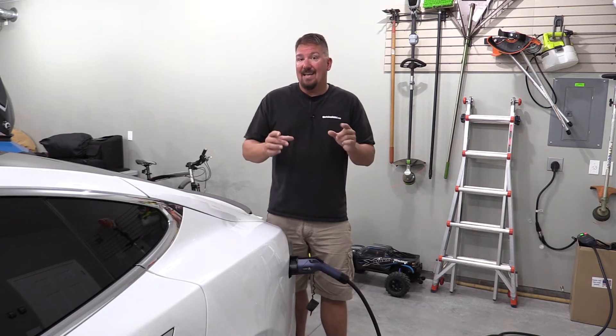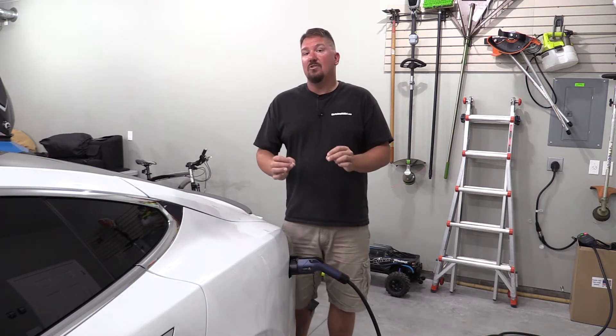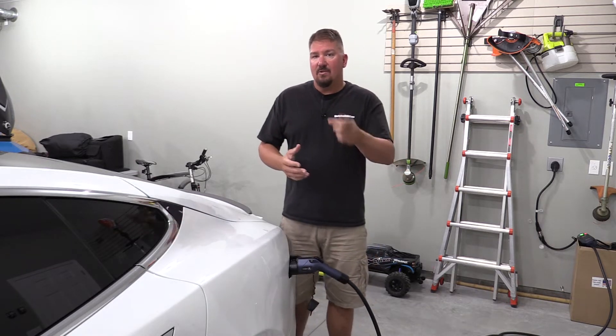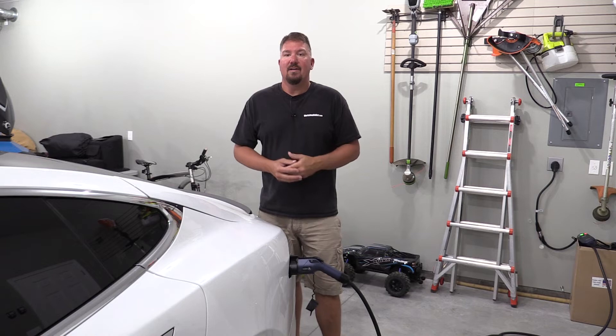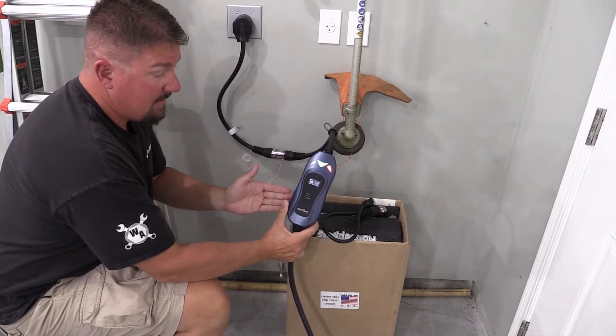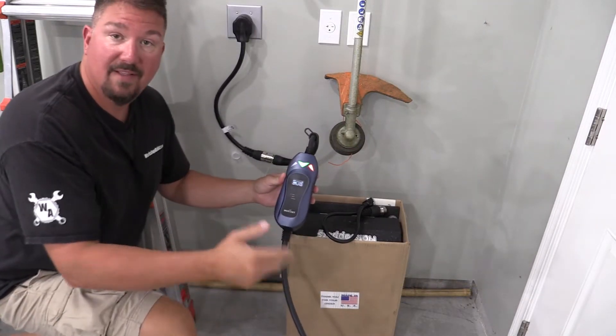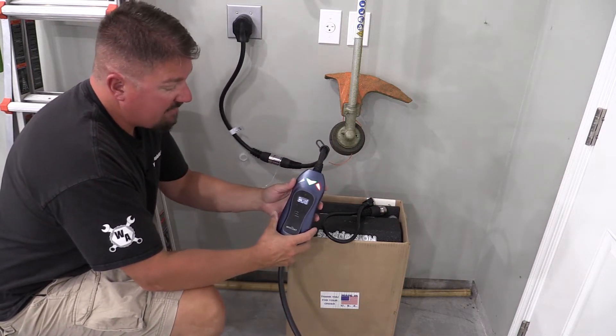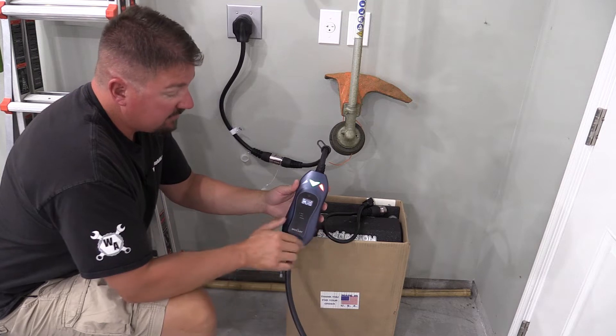What we're going over here is a MustStart intelligent charger that meets a lot of what you'll need on the road. This is the brains of the MustStart charger — we'll have a link in the description. It tells you everything that's right, wrong, or indifferent with the charger.